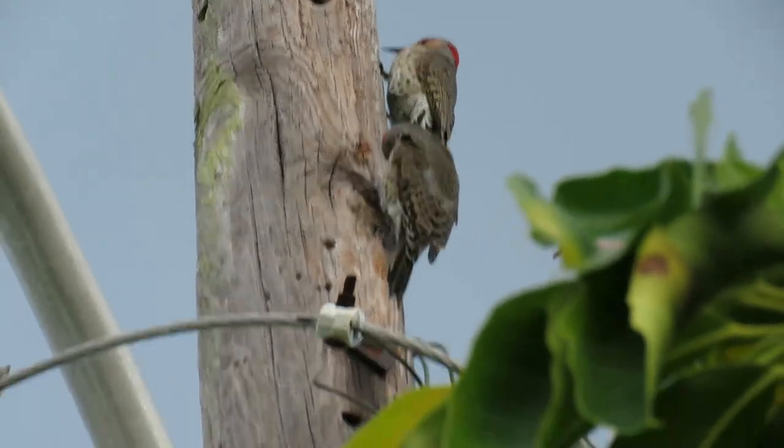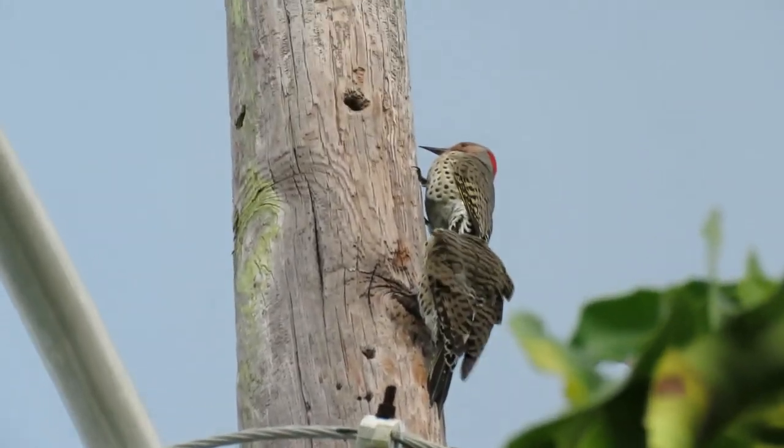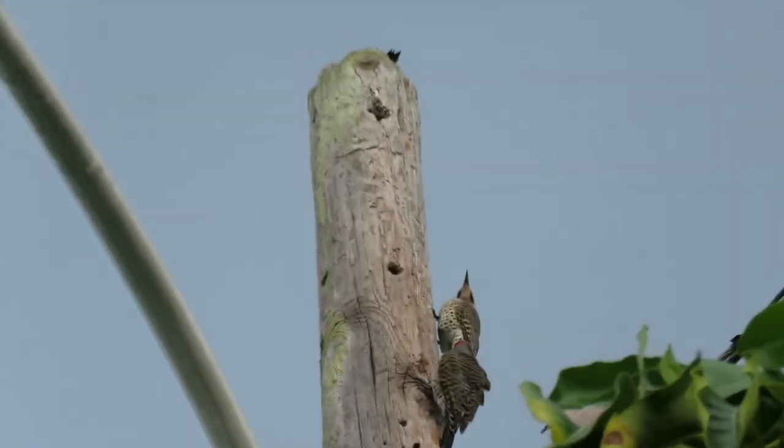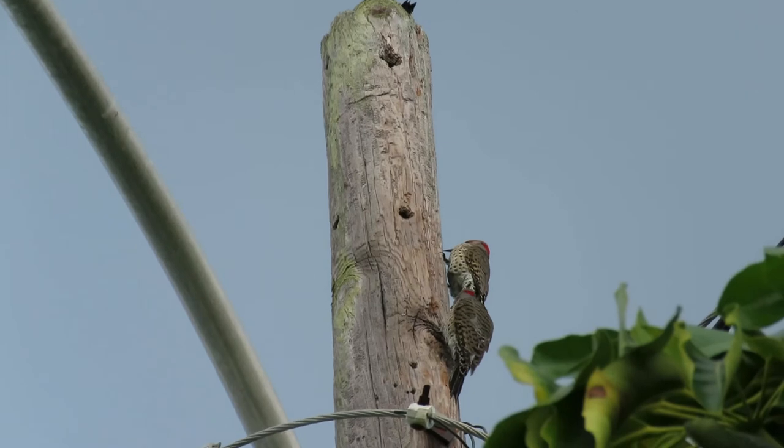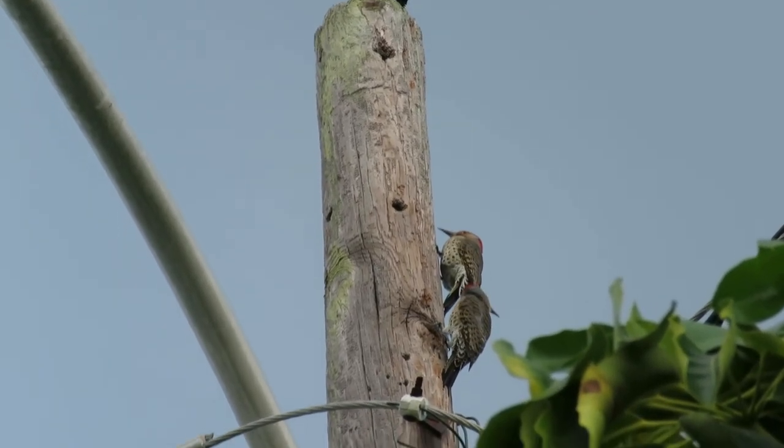Their tongues can dart out two inches beyond the end of the bill. Other invertebrates they eat include flies, butterflies, moths, and snails.